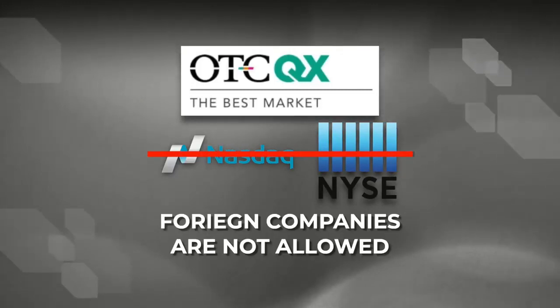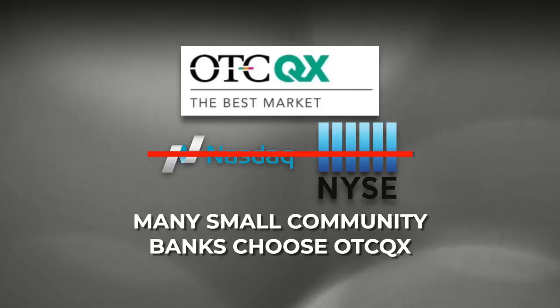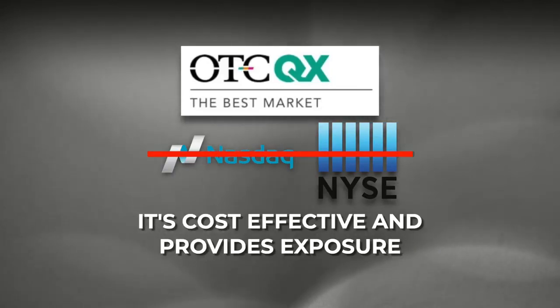For example, foreign companies are not allowed on the major market. Many small community banks actually choose to be on the OTC market since the reporting standards are suspended for them if they have less than 1,200 shareholders, which is actually quite easy to maintain. It's cost effective and it provides the bank with investment exposure.